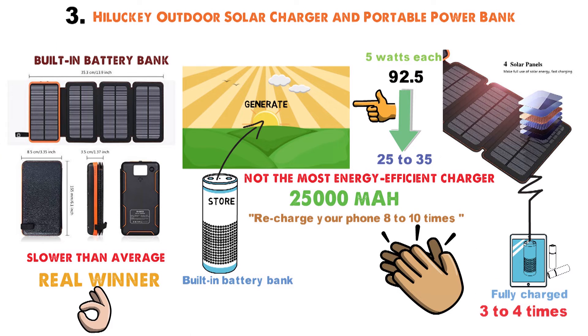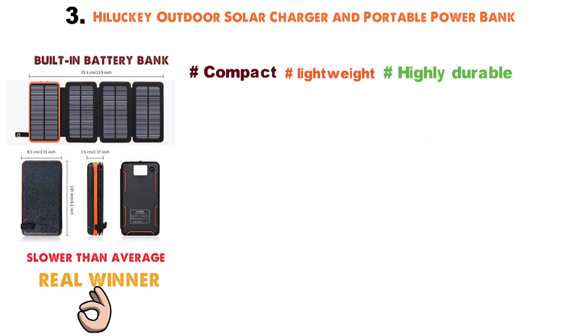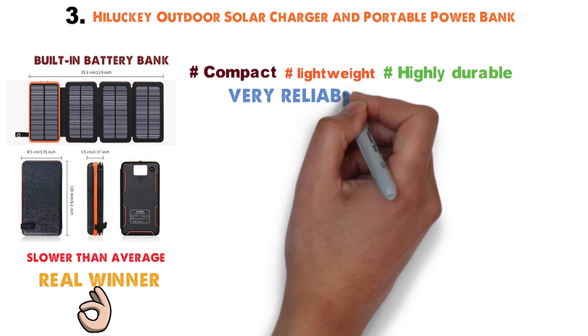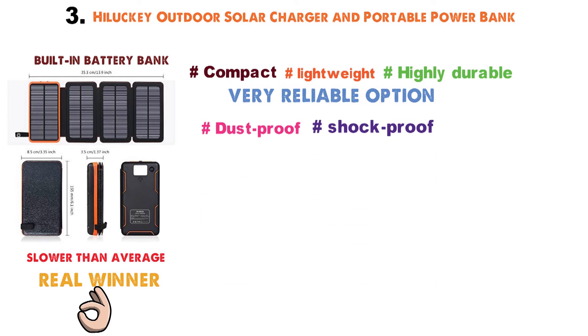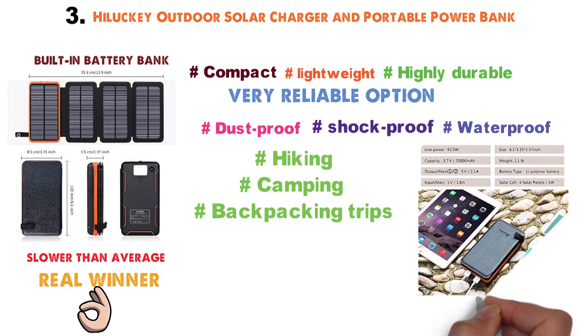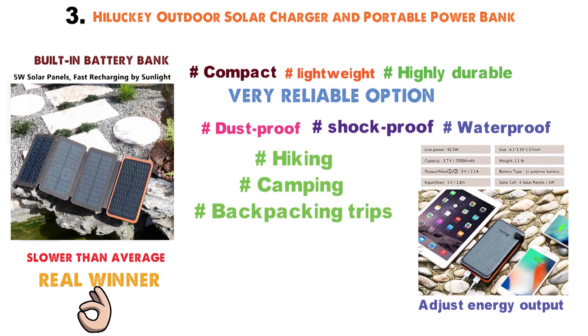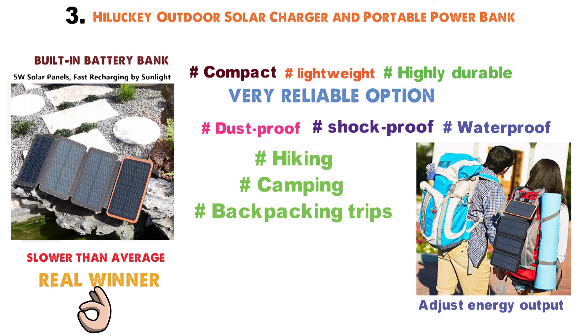Definitely worth using if you're planning a trip longer than a weekend. Compact, lightweight, and highly durable, this little solar charger with a battery bank is a very reliable option. It's built to be dust-proof, shock-proof, and waterproof, so it'll serve you well for many hiking, camping, and backpacking trips to come. The built-in regulator will adjust energy output according to the number of USB ports being used. Set it up on the ground or clip it to your backpack and let it charge your batteries.